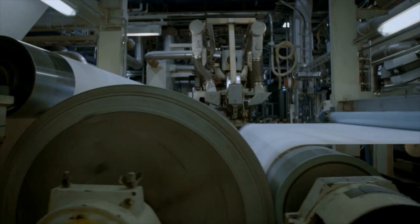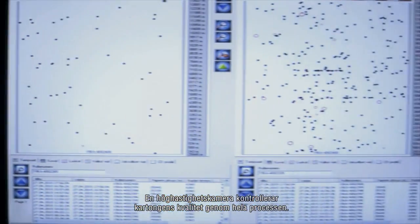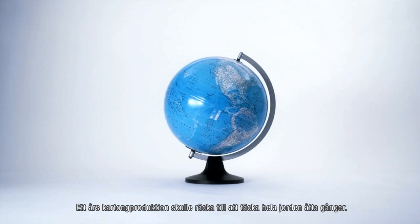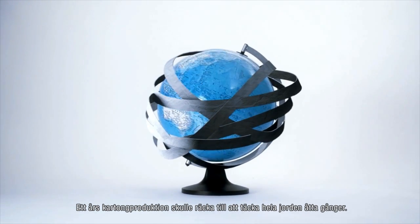Pigment coating gives good printing properties — smoothness, whiteness, and brightness. During the process, the board is always screened and checked for quality with a high-speed camera. Every hour, one jumbo reel is manufactured. The amount of board produced in a year is enough to cover the earth eight times.